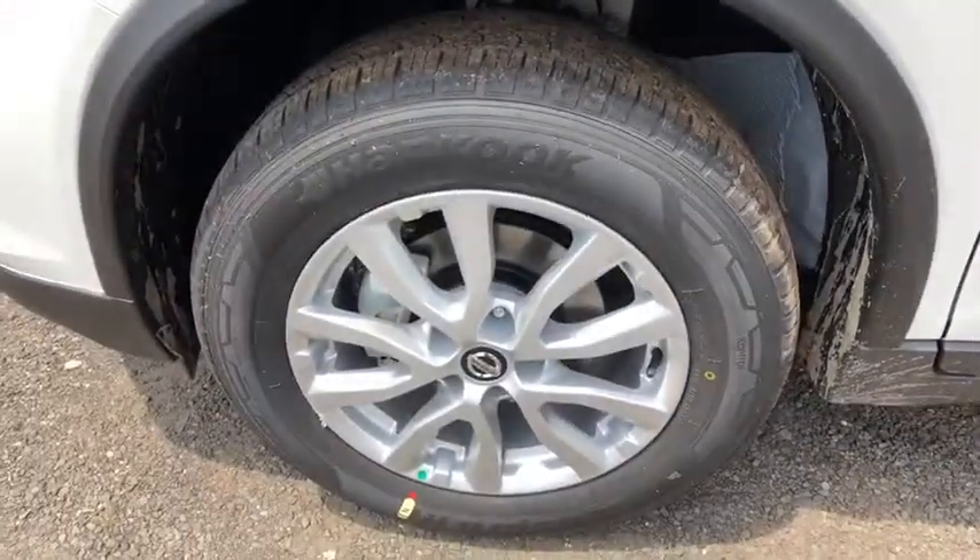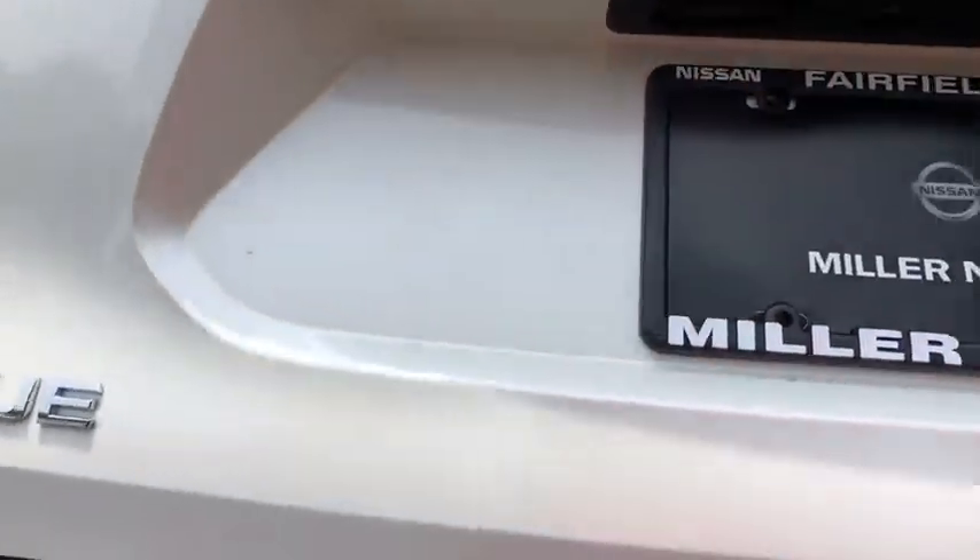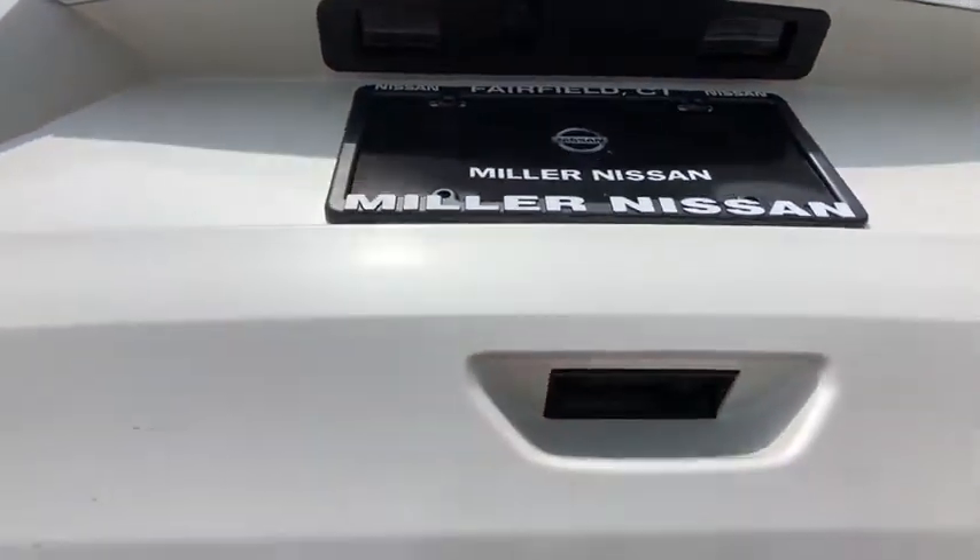Security system, CD player, power windows, power locks, dual-zone climate control, intermittent wipers, satellite radio, tilt steering wheel, power mirrors, tinted glass, rear spoiler.